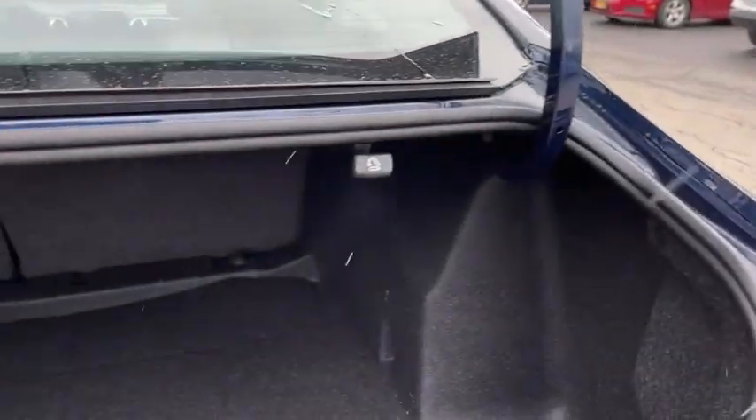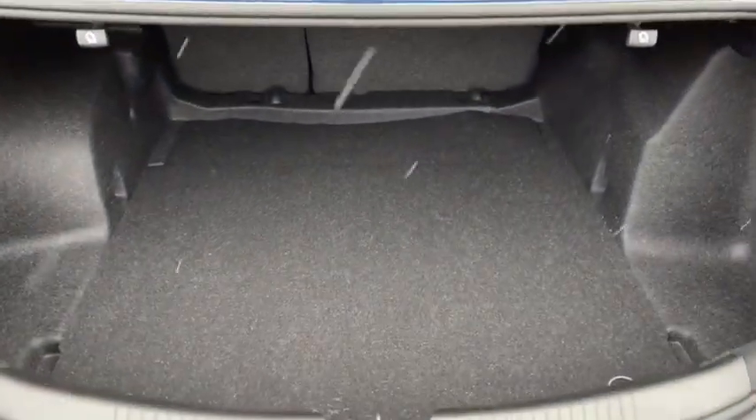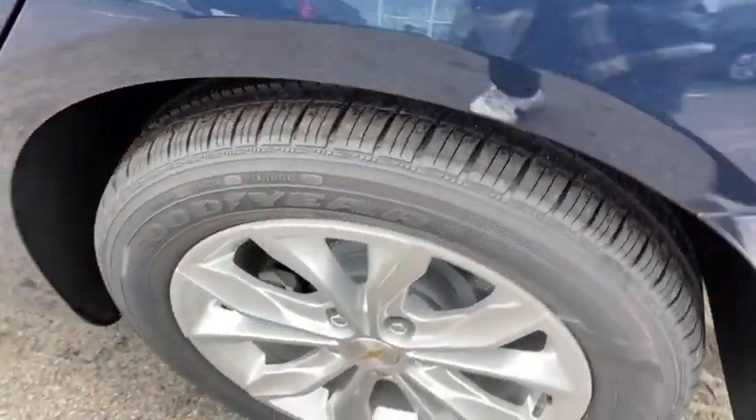Floor mats, four-wheel disc brakes, aluminum wheels, keyless start, front wheel drive, climate control, rear defrost, AM FM stereo radio, passenger airbag.